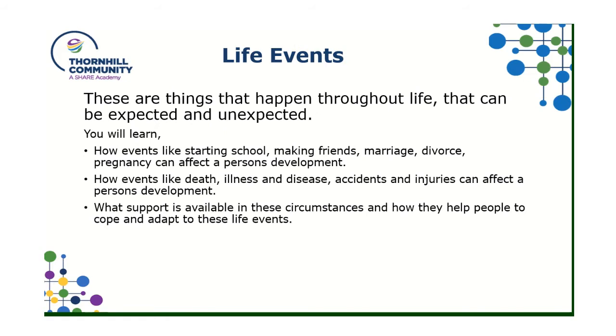We also look at different life events — things that happen to us throughout our life. These can be expected, such as starting school, making friends, or possibly getting married. And there are things that could be unexpected, like death, illnesses, disease, accidents and injuries, and how those things actually affect a person's development.